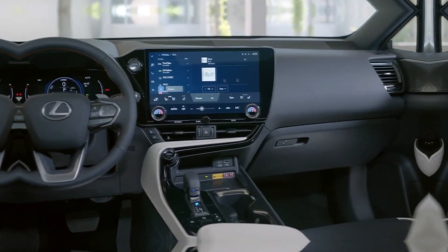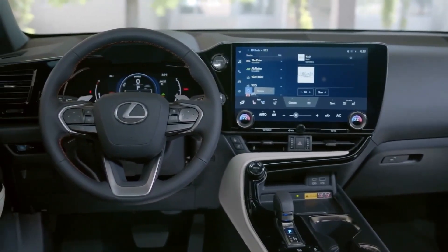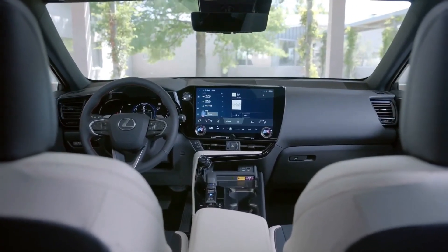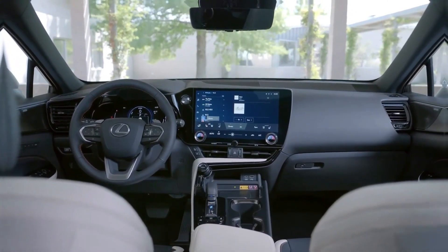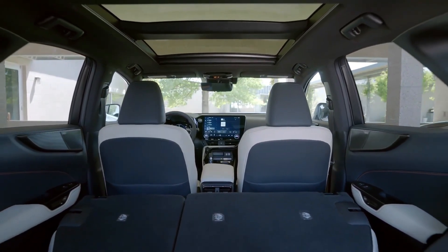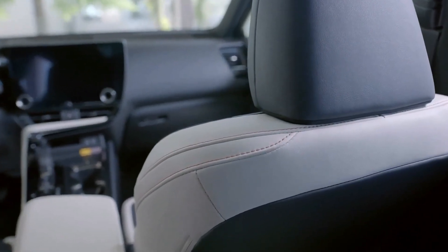Cabin design takes a big leap forward in this generation of NX with a modern look and classy materials. The NX offers one of the more spacious cabins in the luxury subcompact crossover segment, with slightly more passenger room in the rear seat and more cargo space with the rear seats folded than many of its rivals. Optional features include a panoramic sunroof, heated rear seats, an ambient interior lighting system with 64 different color choices, and black open-pore wood trim.